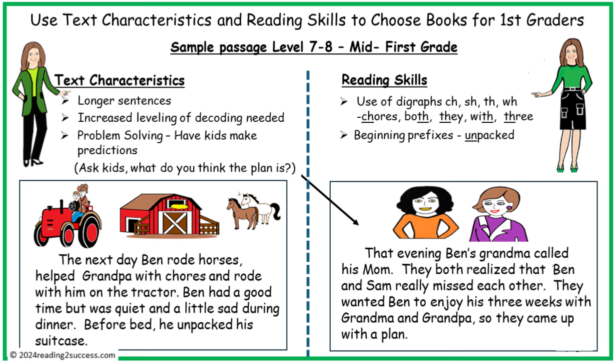Lesson samples 7 through 8, mid-first grade. Text characteristics include longer sentences, increased level of decoding needed, and problem solving. Have kids make predictions — as in this example, ask kids: what do you think the plan is? In reading skills, use of digraphs and beginning prefixes.